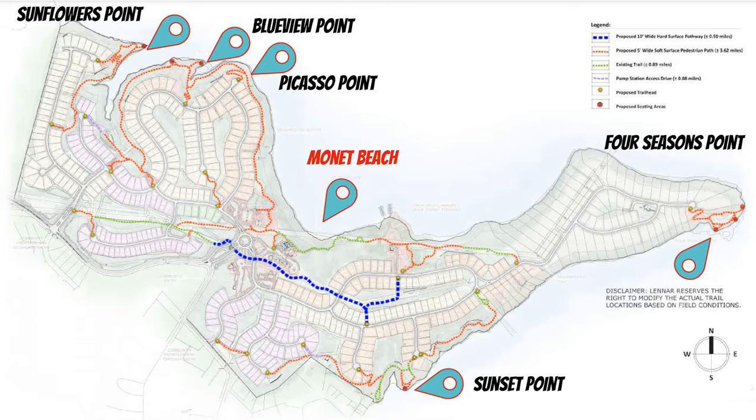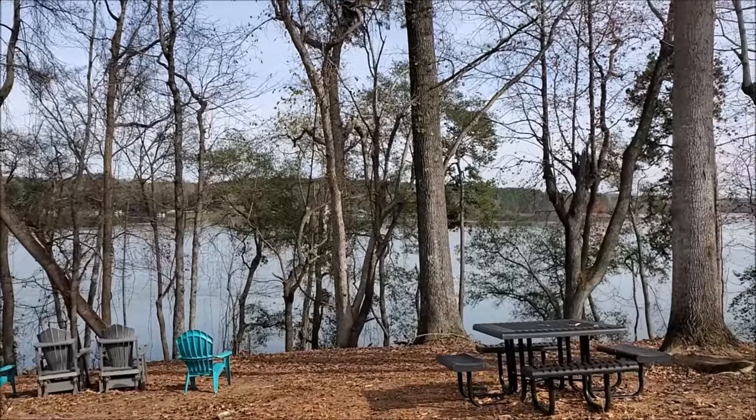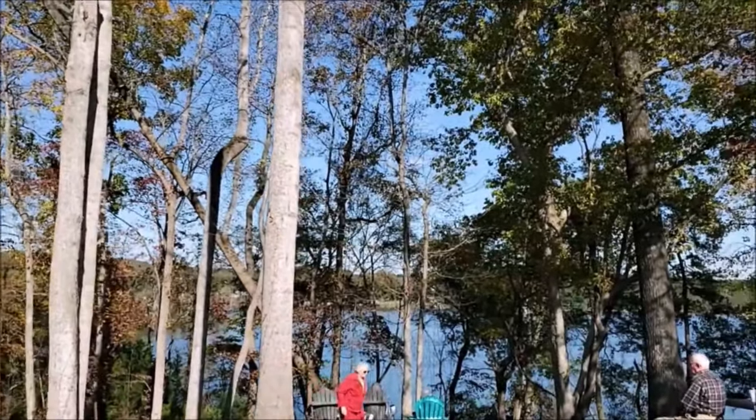Imagery has five amazing pocket parks with stunning water views: Sunflowers Point, Blue View Point, Picasso Point, Sunset Point, and Four Seasons Point. This is one of the five pocket parks — Picasso Point — where residents enjoy the company of friends or bring a basket of goodies and have a picnic. I talked to one of the residents while I was taking video of the pocket parks at Imagery.